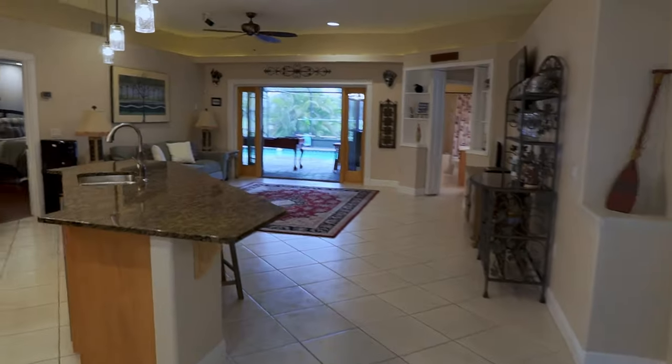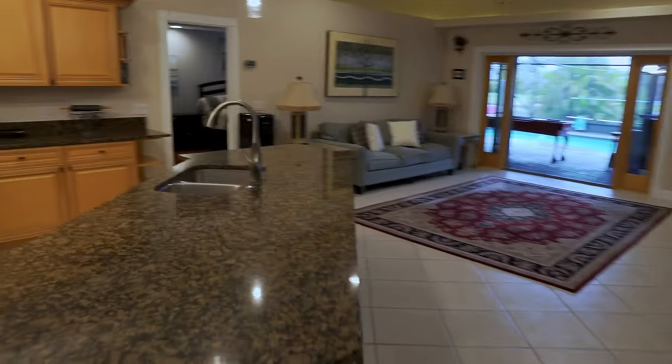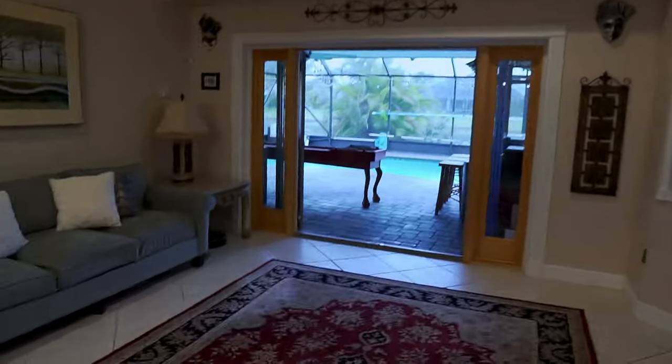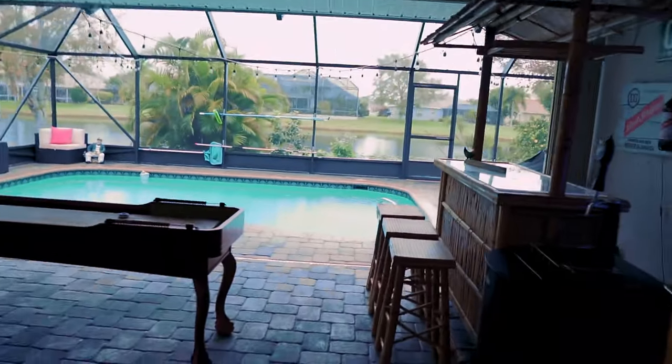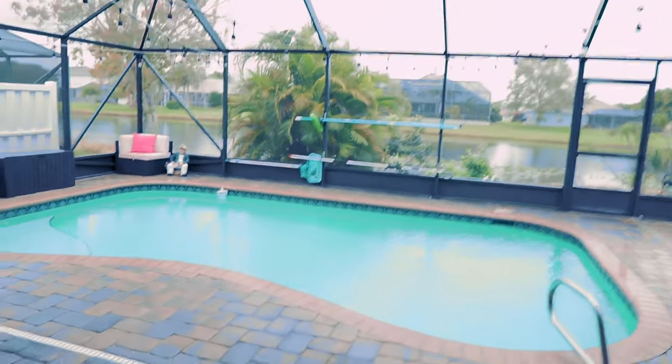Now we're going to move on to one of my favorite places. This kitchen is great, but we're going to save that for last. I'm going to take you out back. It's a little rainy, so bear with me — it's kind of chilly, but very cozy out.